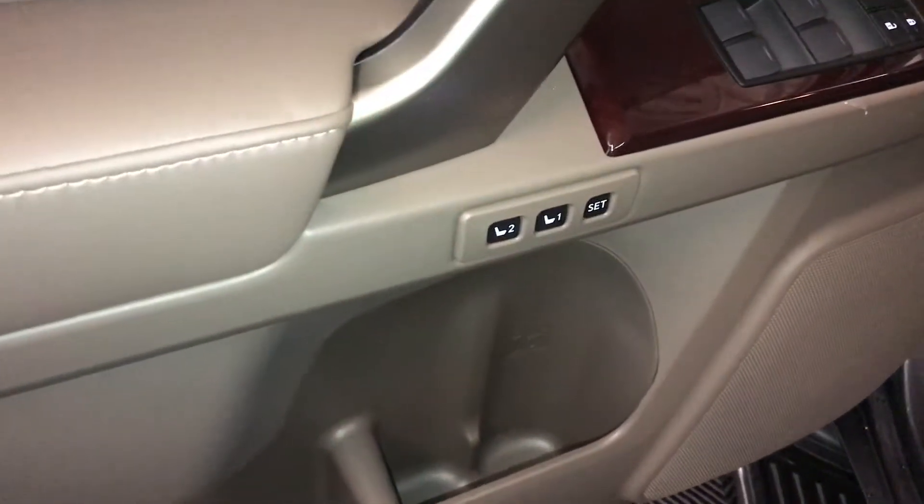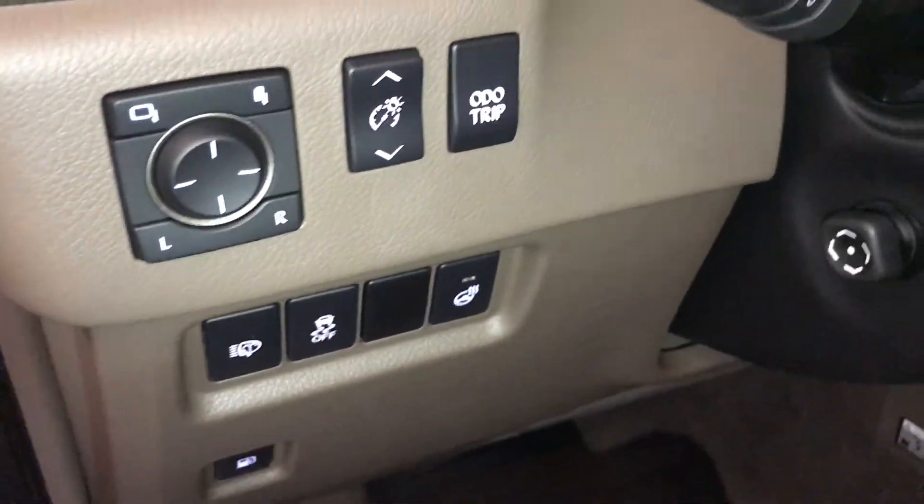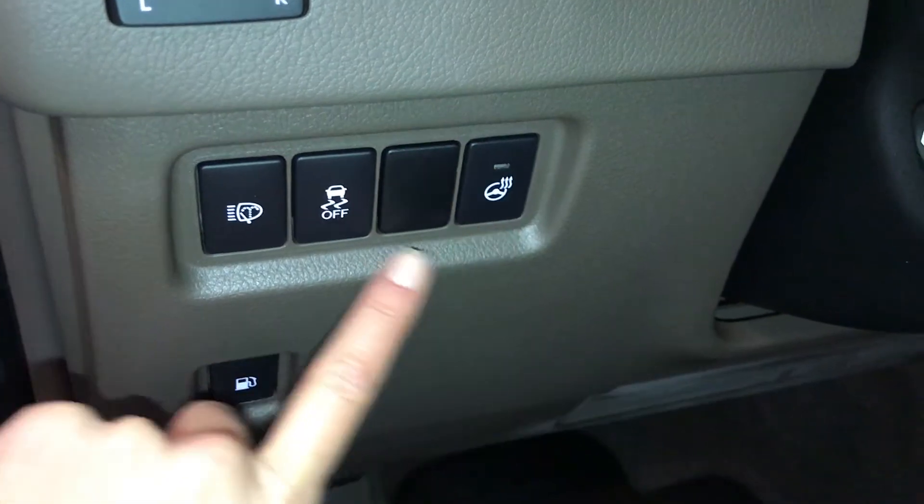Driver's seat memory is linked to your side mirrors and steering wheel, powered windows, locks and side mirrors are power folding, controls for your dashboard lighting, odometer trip, heated steering wheel, and traction control.